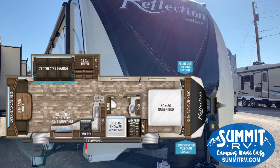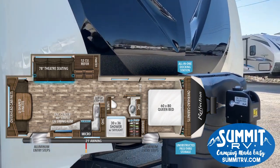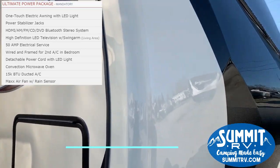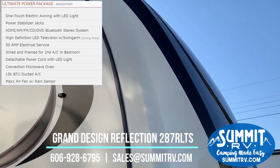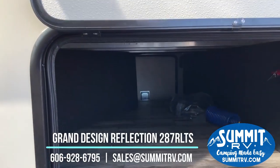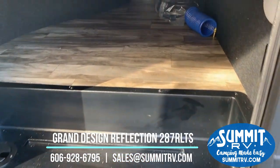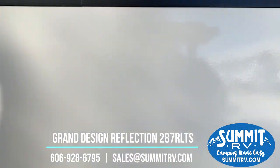Let's check out this Reflection — the 287 RLTS floor plan, brand new for 2019. You've got your power tongue jack right here already installed, dual 30 pound LP tanks, painted front cap with LED lighting, uninterrupted drop frame pass-through storage, battery disconnect, and motion sensor lighting. It is all finished in there — very nice pass-through storage. You'll be able to put all kinds of stuff in there.